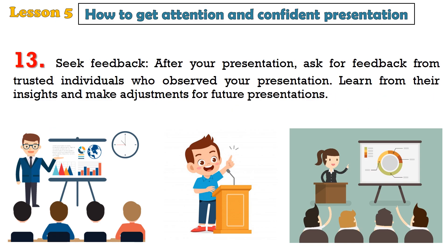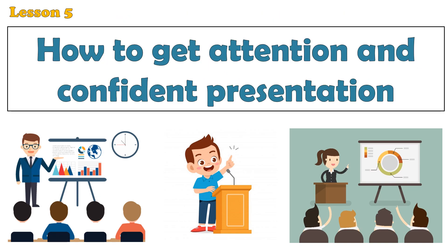13. Seek feedback. After your presentation, ask for feedback from trusted individuals who observed it. Learn from their insights and make adjustments for future presentations. By following these tips and practicing your presentation skills, you can deliver engaging and confident presentations that effectively communicate your message and leave a lasting impact on your audience.